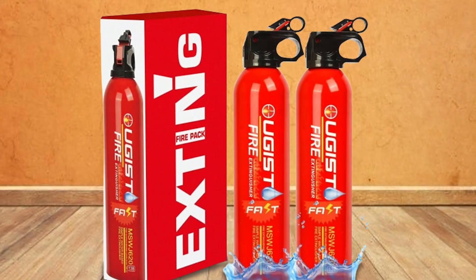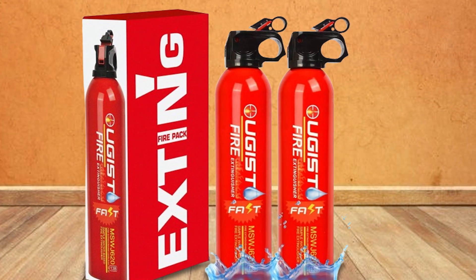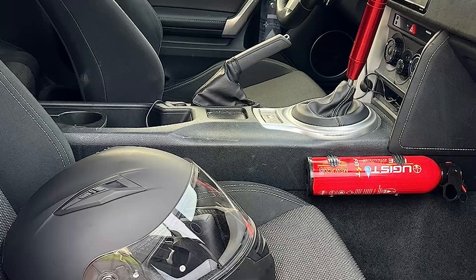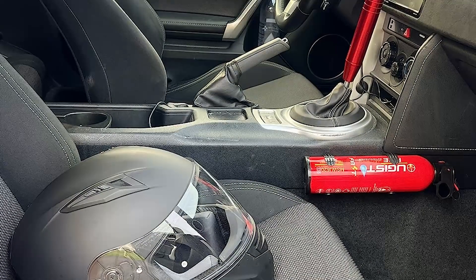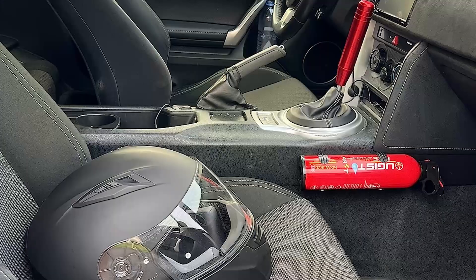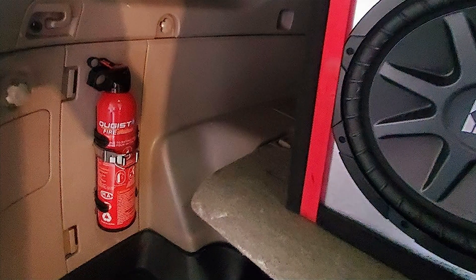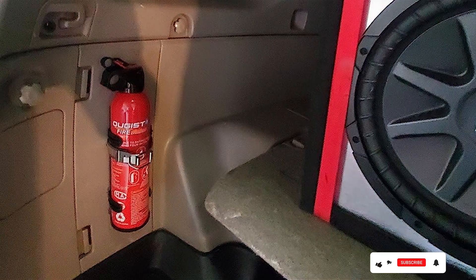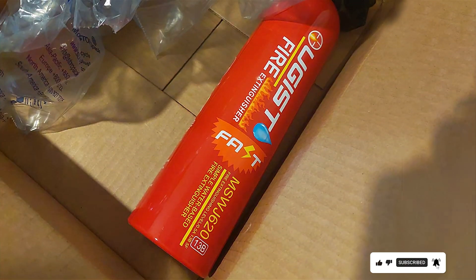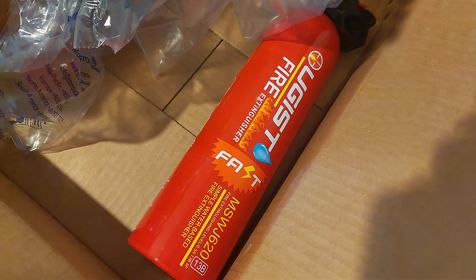Quality is a hallmark of the Algist House Fire Extinguisher 4-in-1. Its components are built to last, ensuring that it remains operational even after multiple uses. The extinguisher's effectiveness is backed by rigorous testing and positive user feedback, which often mentions its ability to quickly and effectively extinguish various types of fires. Usability is enhanced by the lightweight design, allowing for easy handling and quick deployment. The included mounting bracket makes storage convenient, ensuring the extinguisher is always within reach.